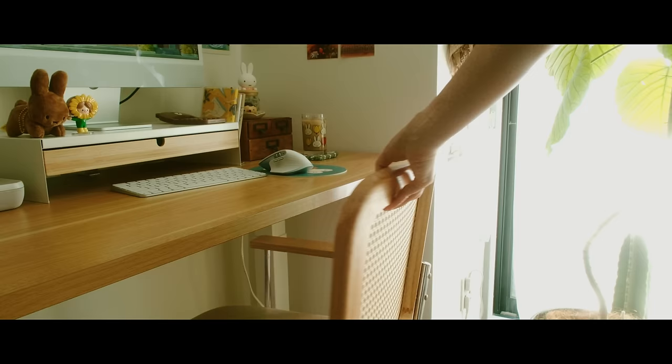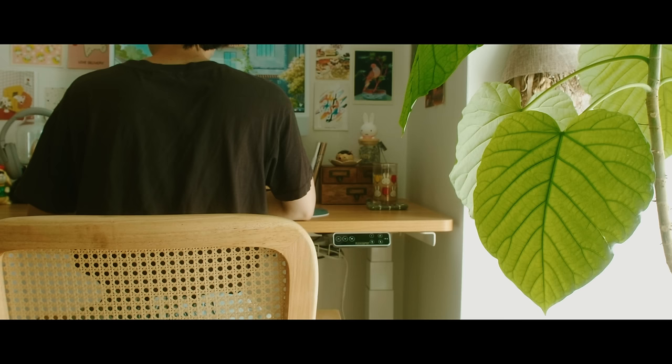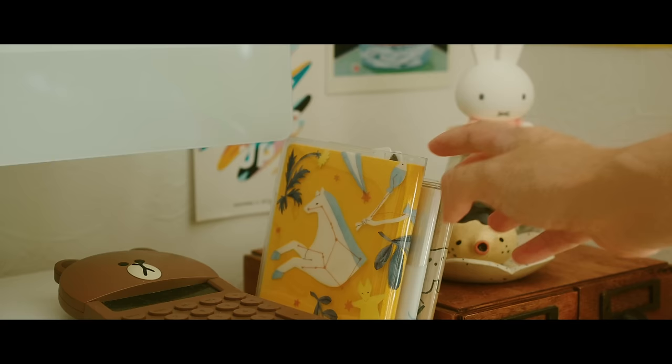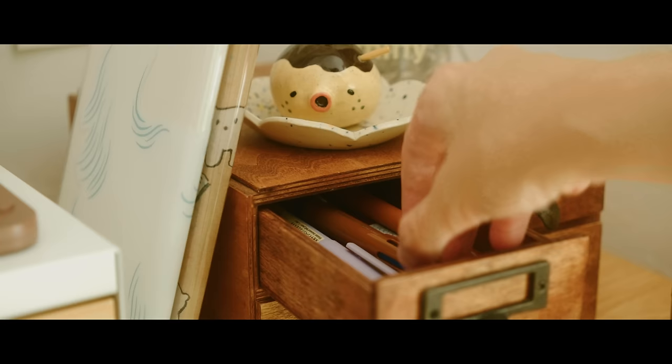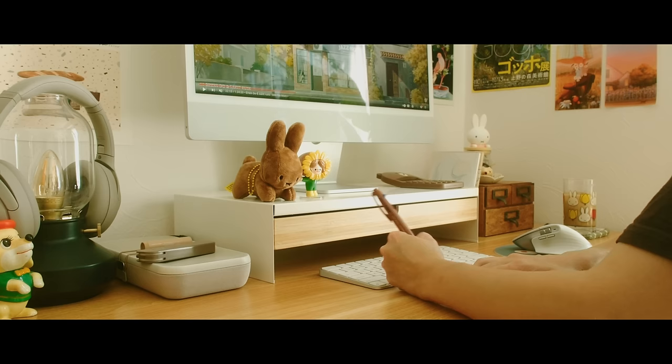So overall, my desk might not look very different from before, but these little changes are made with consideration to how I'm using the space every day. And maybe it doesn't feel as exciting as getting a bunch of new decor — sometimes just changing up a few things of what you already have can make a difference. I've been using this new setup for a couple of weeks now and I definitely find it more calming, and it just works better for me.